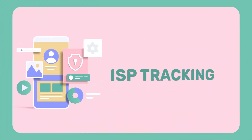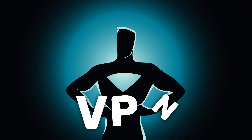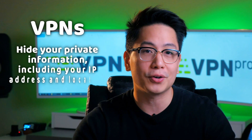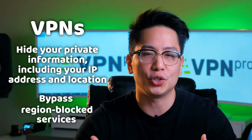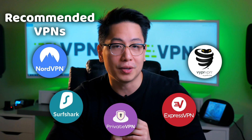Three: ISP tracking. VPNs have been growing in popularity for their effectiveness and efficiency in encrypting your data and routing everything through a remote server, so that no one — not even your ISP provider — can track your activities. It's also helpful for when you want to watch geo-blocked shows on Netflix and other streaming services. For VPNs, I highly recommend NordVPN, Surfshark, PrivateVPN, ExpressVPN, and ViperVPN.